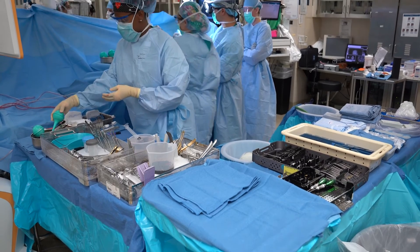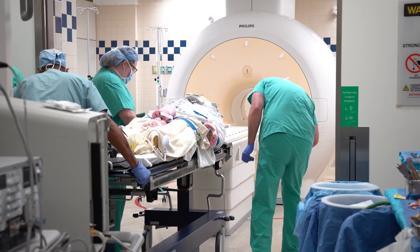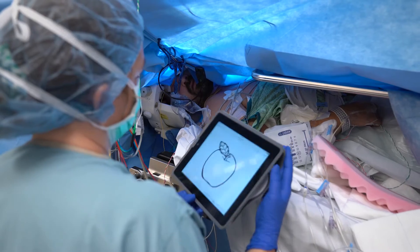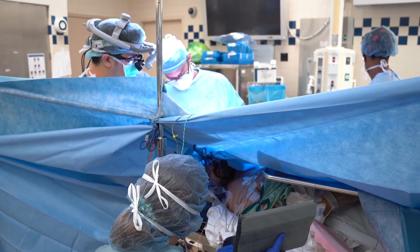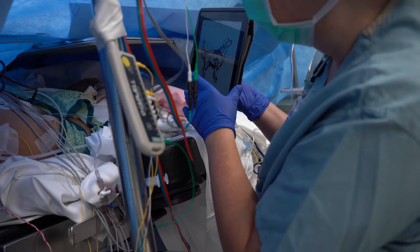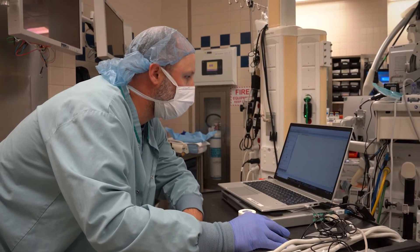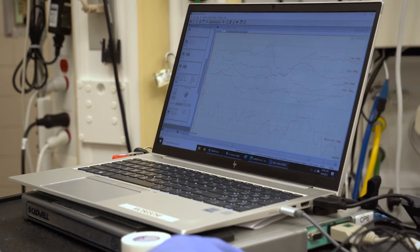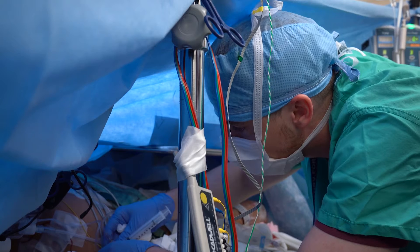There's a lot of preparation for an awake craniotomy. In most cases, we have to meet with our speech and language therapy team, because one of the main indications for an awake craniotomy is when tumors involve the speech or language area or a motor area. We'll have to meet with our neurophysiology team that we use to map things out in surgery, and then we have a specific team of anesthesia colleagues that work with us on these cases.